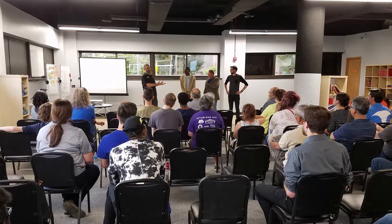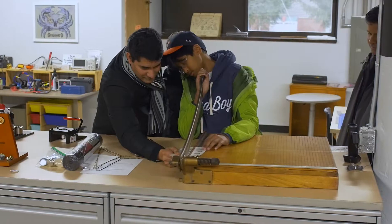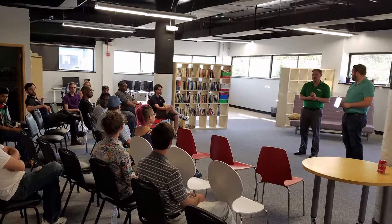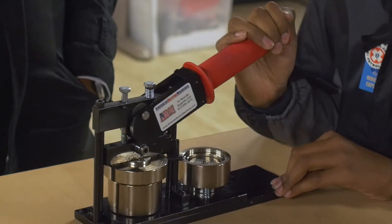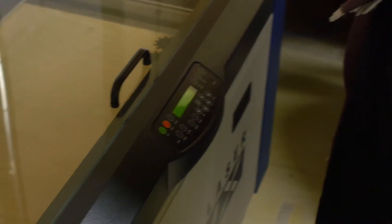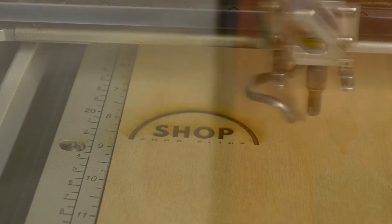We teach classes for all of this equipment on a regular basis to make sure that people can operate it safely without damaging themselves, other people, or the equipment. The way the system works is that whatever you're interested in, you have to sign up for a class. We teach that class and make sure you understand how everything works — sometimes a second class is required. Once you get your classes under your belt and prove you're able to use the equipment, you pay your fee, whether that's a monthly fee, a day pass, or a yearly fee, and then you have access.